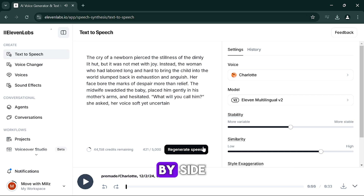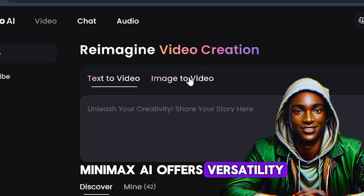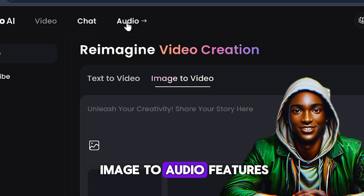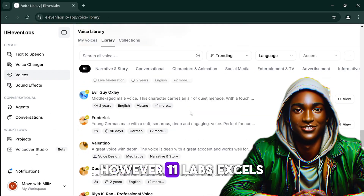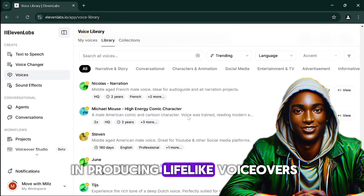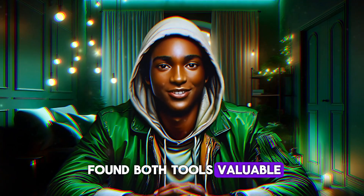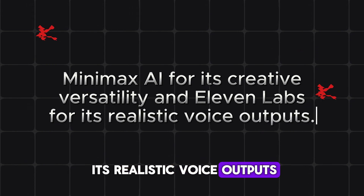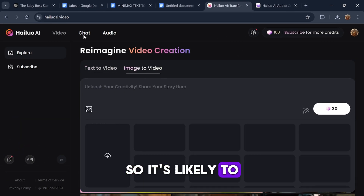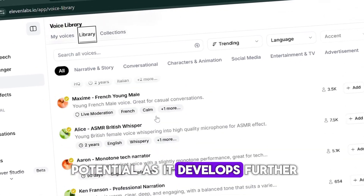Comparing both platforms side by side helps determine which provides the best result. Both platforms provide high-quality outputs, but there are notable differences. Minimax AI offers versatility with its video and image-to-audio features alongside text-to-speech, making it an excellent all-in-one tool. However, Eleven Labs excels in producing lifelike voiceovers with exceptional clarity and precision. Minimax AI is still in beta, so it's likely to improve over time — and considering Eleven Labs started similarly, Minimax AI has great potential as it develops further.